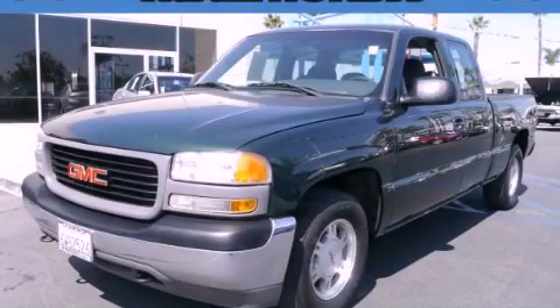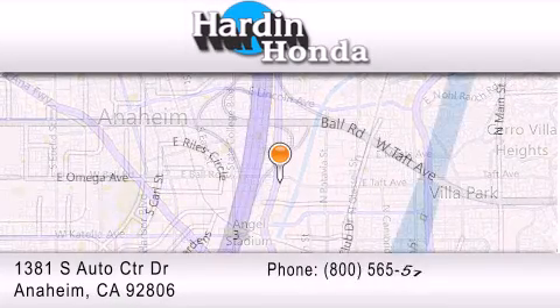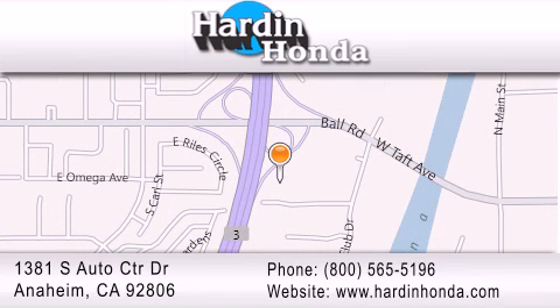Contact us today and schedule your opportunity to see this vehicle in person. Thank you for considering Harden Honda for your next vehicle purchase. If you have any questions, please visit our website, give us a call, or stop by our dealership. We are conveniently located at 1381 South Auto Center Drive in Anaheim.